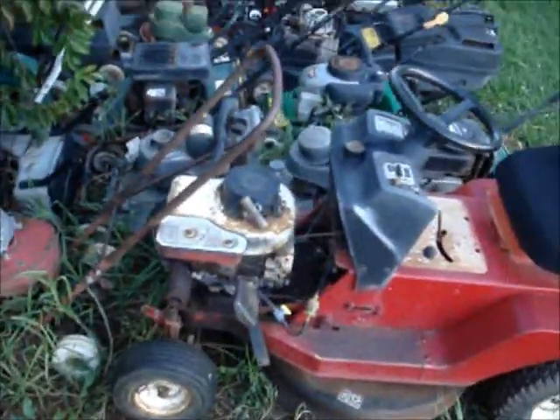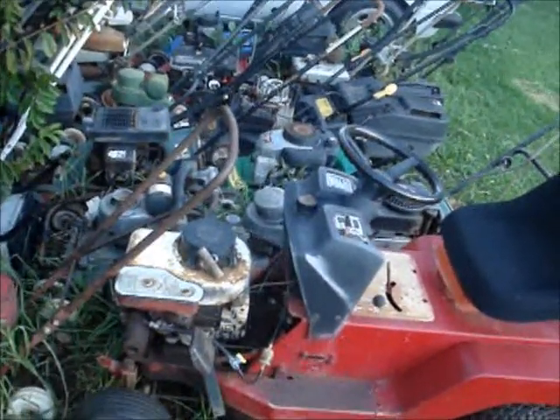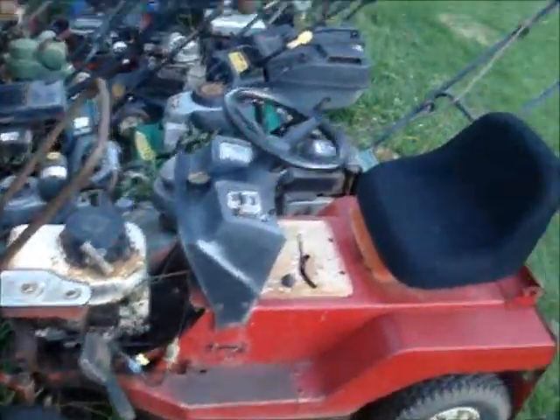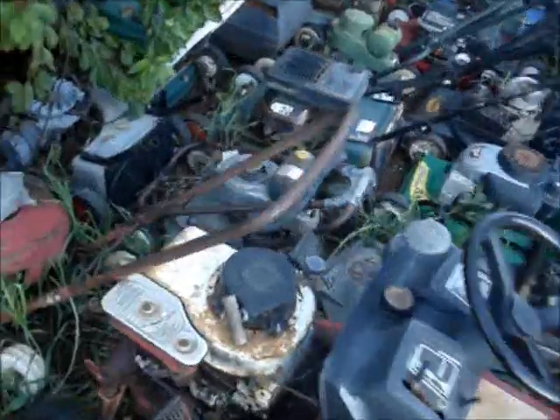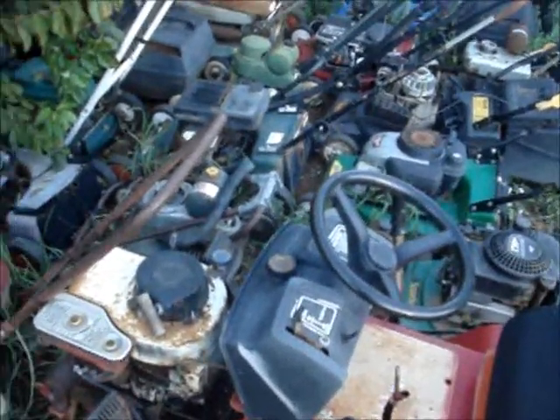I've got this ride-on. I sold it ages ago but the guy that got it has just wrecked it completely. Everything apart from the engine and the cutting deck cable is still alright, but I might make some sort of buggy out of it. That'll be fun.